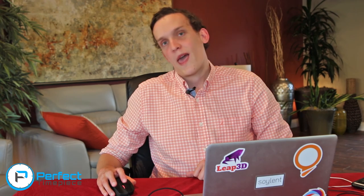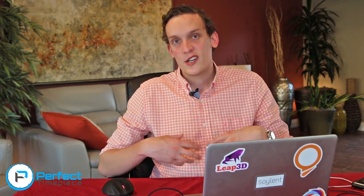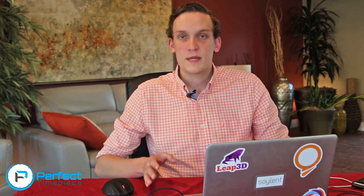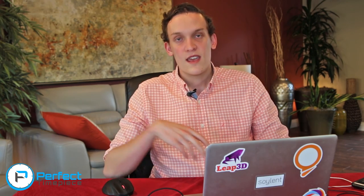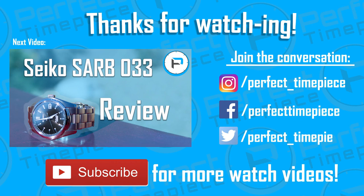That pretty much wraps up the news for the week. My name is Josh — thank you for watching. If you have any comments or suggestions, leave them in the comment section down below, and I will see you all later.